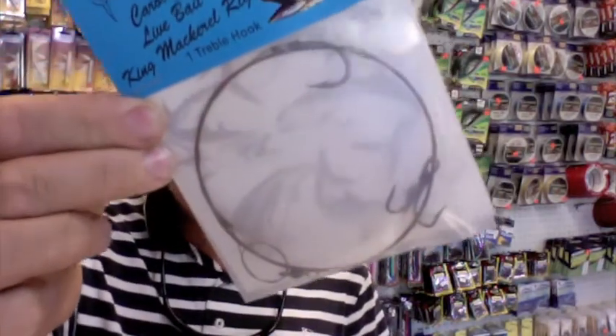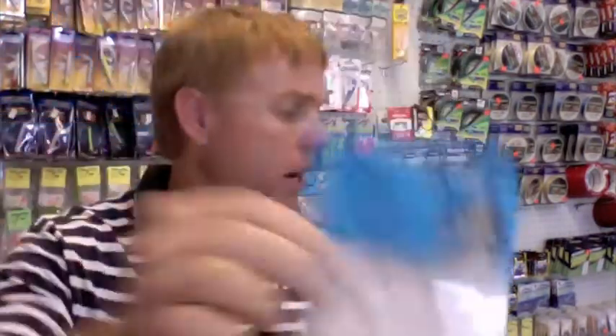Flat line and cigar minnows for your king mackerel have been producing the most hits. You do that with a stinger rig. It's probably the easiest way for novices to get into it — you have your two hooks set up so you don't get cut off near as much.